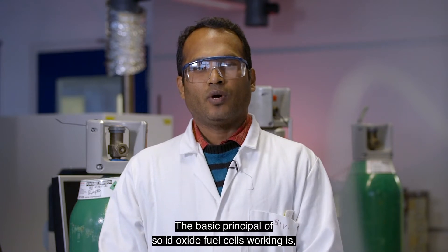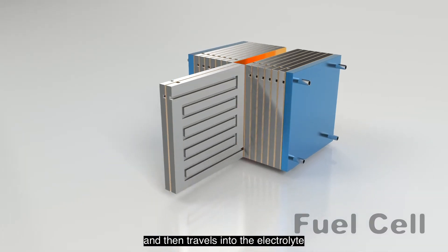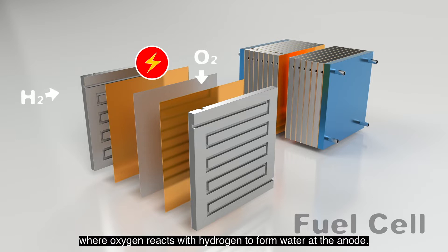The basic working principle of a solid oxide fuel cell is: at the cathode, oxygen gets reduced and then travels into the electrolyte, and then into the anode, where oxygen reacts with hydrogen to form water.